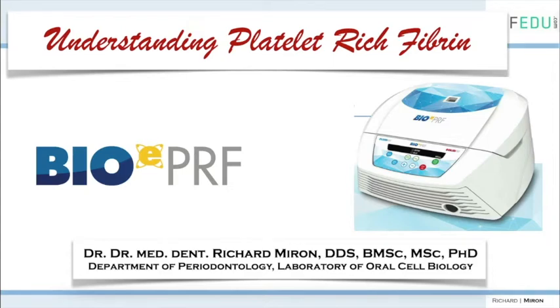Dr. Richard Miron is currently lead educator and researcher at Advanced PRF Education. He's also an adjunct visiting faculty in the Department of Periodontology in Bern, Switzerland, where he completed his PhD studies in 2009. He has published over 200 peer-reviewed articles and lectures internationally on topics relating to growth factors, bone biomaterials, and guided bone regeneration. For the past three years, Dr. Miron has been recognized by Dentistry Today as one of the top 100 CE providers in the country.